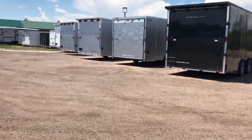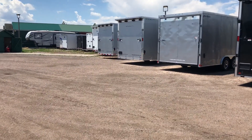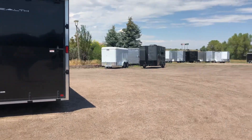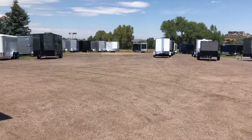We'll pan back over and give you guys another shot of what's here. Don't miss our summer sale — we've got quite a bit of inventory on the ground. You can reach us at 303-688-8485 or check us out online at coloradotrailersinc.com.